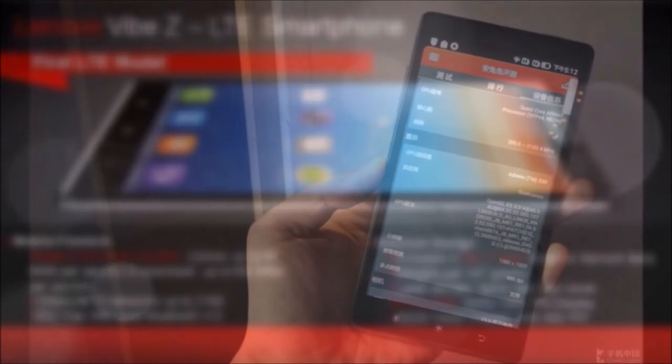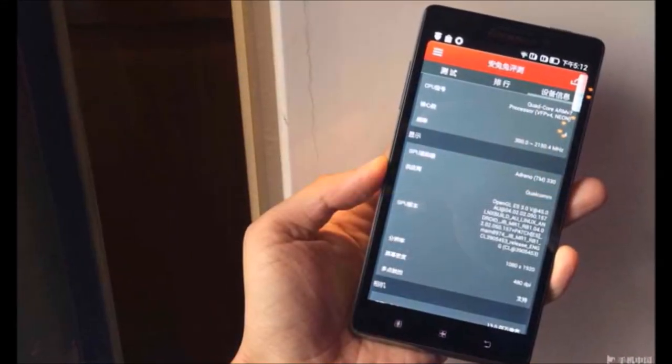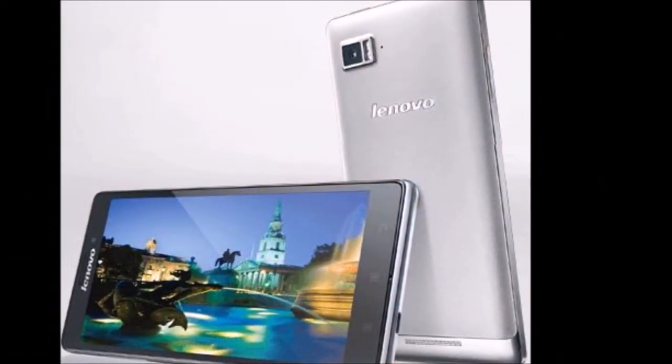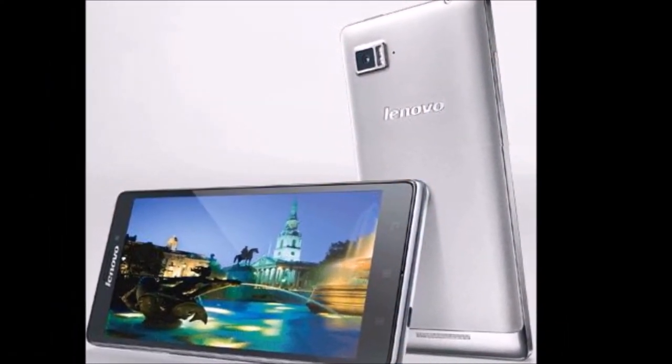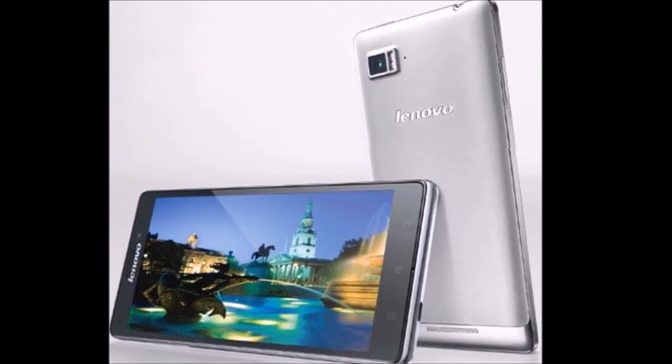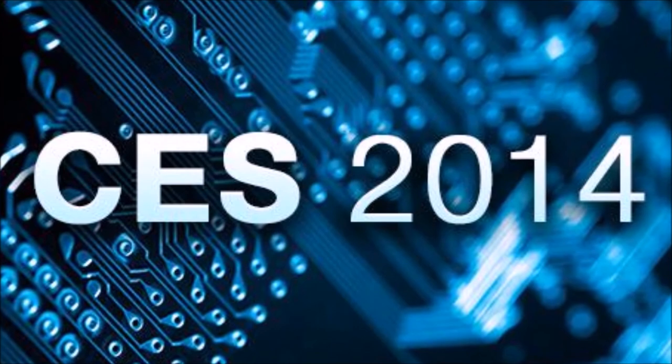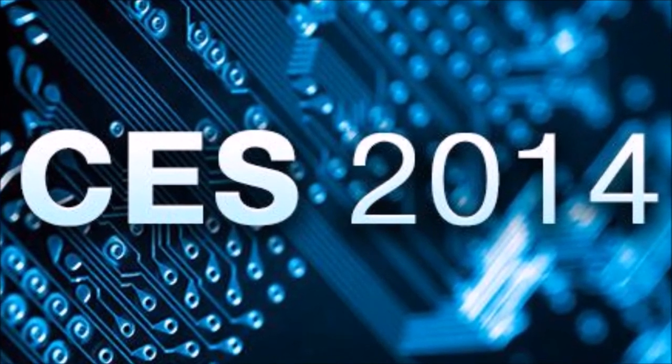So far, the Vibe Z does sound promising, but we'll know more when it actually is released later on. Lenovo hasn't actually revealed a release date for this smartphone yet, but I'll be sure to let you know when Lenovo does. In the meantime, let me know what you think of this smartphone in the comments below, and stay tuned to my channel for a lot more on CES.